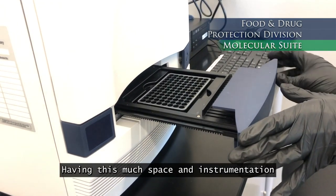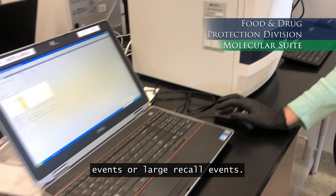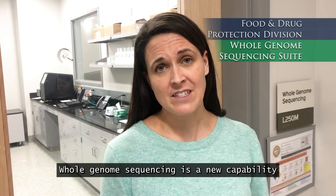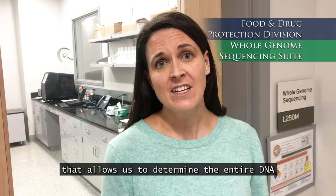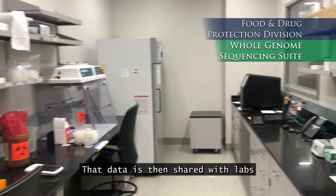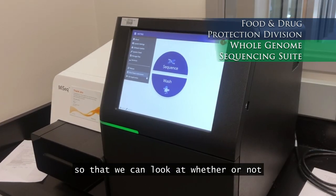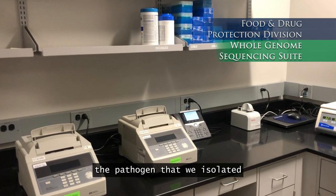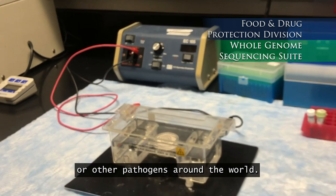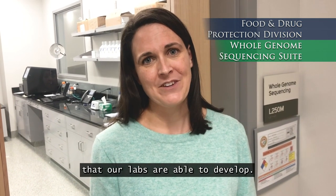Having this much space and instrumentation allows us to respond quickly to outbreak events or large recall events. Whole genome sequencing is a new capability that allows us to determine the entire DNA or RNA sequence from a pathogen. That data is then shared with labs across the state, country, and world so that we can look at whether or not the pathogen we isolated is related to any clinical cases or other pathogens around the world. This is a new and exciting capability that our labs are able to develop.